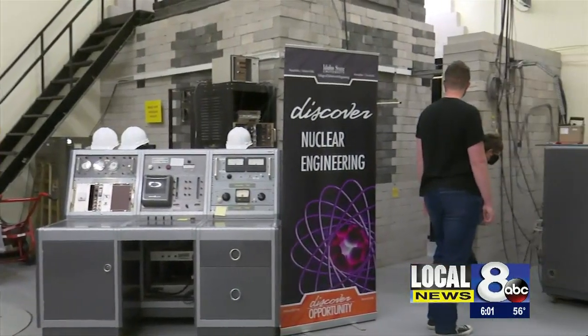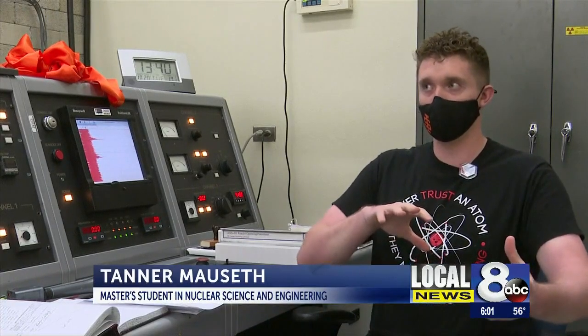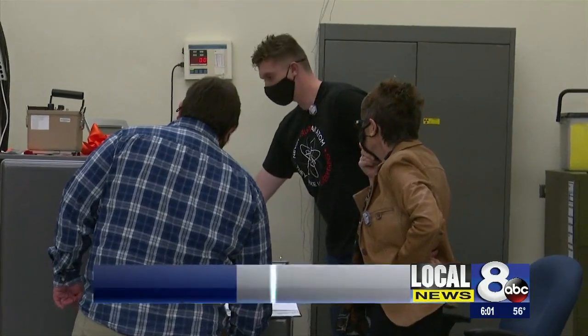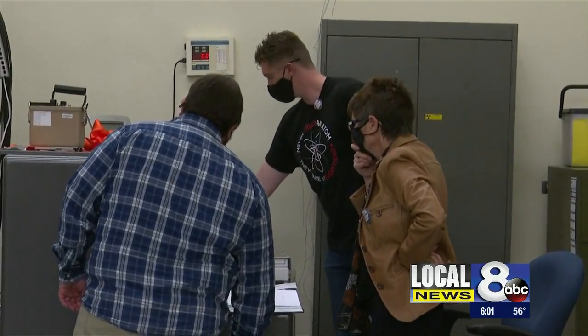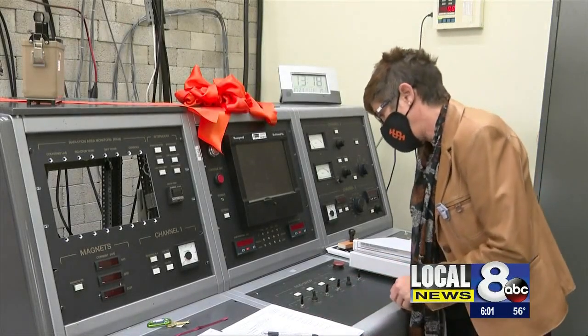"I have to get this because it's such a unique opportunity and everything I'm doing in my classes, it really helps bring it all together." Tanner Mosseth is part of the first class of students who get to operate ISU's nuclear reactor with this brand new operating console.